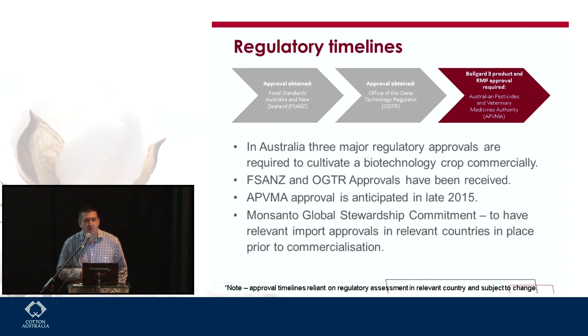Moving to regulatory timelines — for domestic timelines, there are three approvals required: FSANZ, OGTR, and the APVMA. We have two of those — FSANZ approval and OGTR. We're currently waiting on the application with the APVMA. We expect a decision from the APVMA later this year, but it will certainly be after we plant this coming crop.